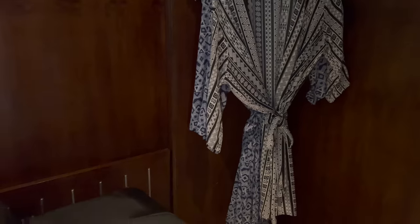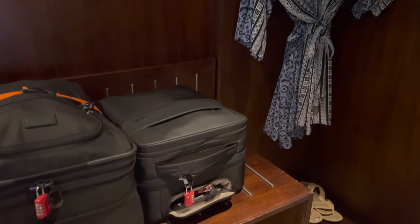The attached open-plan wardrobe is a great use of the corner space and has plenty of room for everything that you'll be bringing.